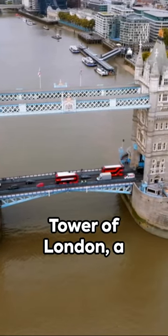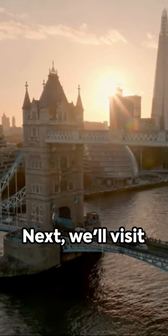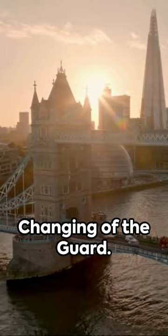Let's start with the Tower of London, a historic castle full of royal and mysterious tales. Next, we'll visit Buckingham Palace, famous for the changing of the guard.